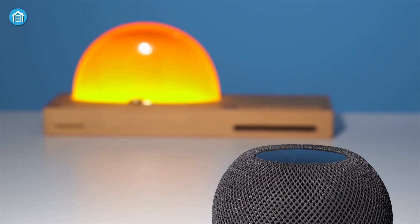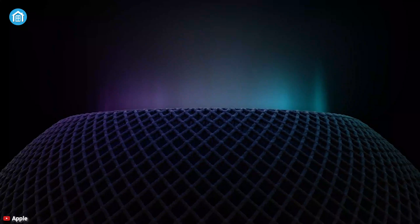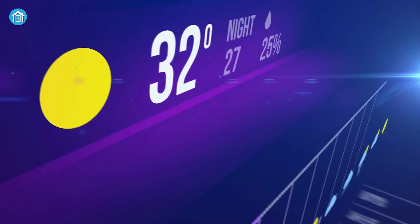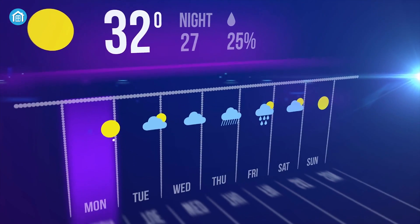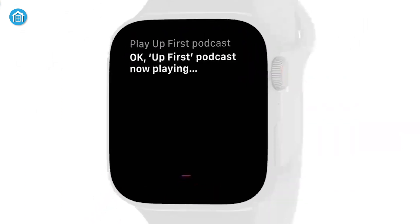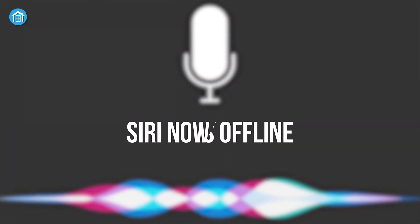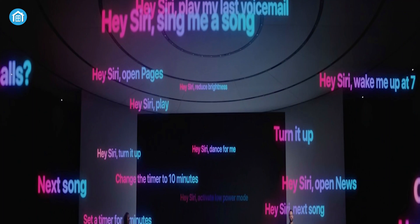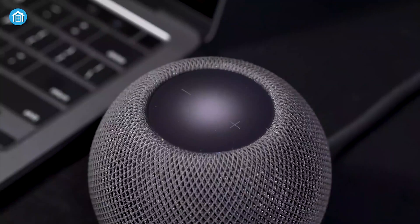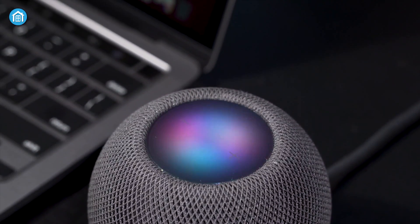Voice assistants are the most useful features in our tech toys — they make our life easier and convenient as we can command them to make a phone call, turn on or off devices, check weather reports, and a lot more without using our hands. Like other operating systems, the iPhone has its own voice assistant called Siri. Day by day, Siri is becoming more functional, user-friendly, and efficient. Siri can now work offline, and you can command her to adjust brightness, control wireless connectivity, and much more.